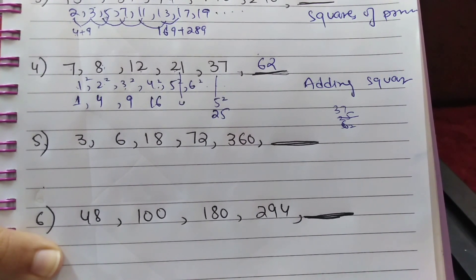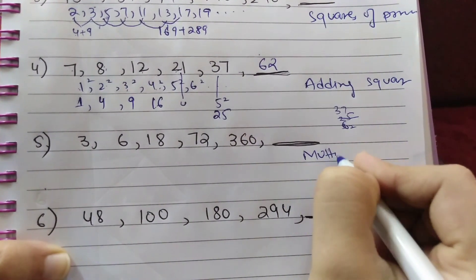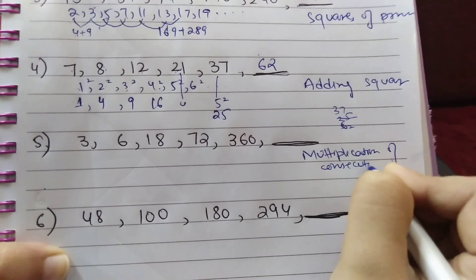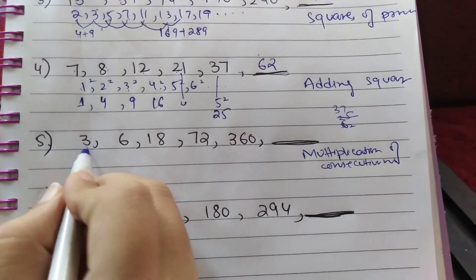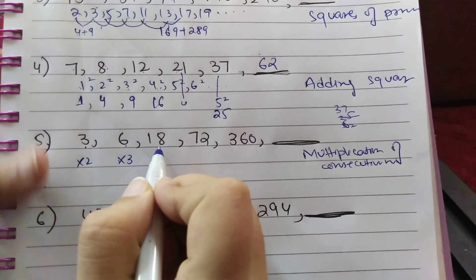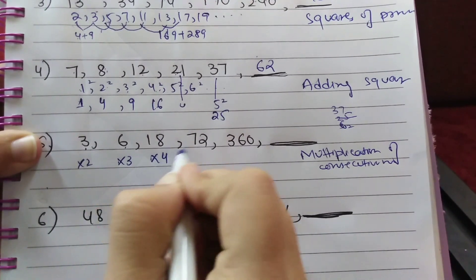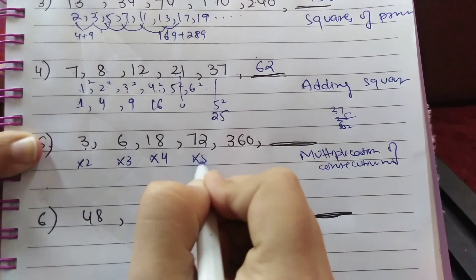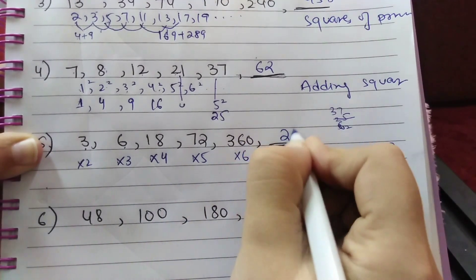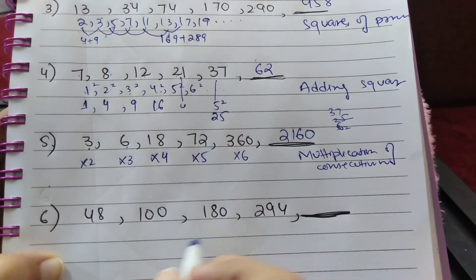Question number 5: the series is 3, 6, 18, 72, 360 — what comes next? This is called 'multiplication of consecutive numbers.' 3×2=6, 6×3=18, 18×4=72, 72×5=360, and 360×6=2160. So the next term is 2160.